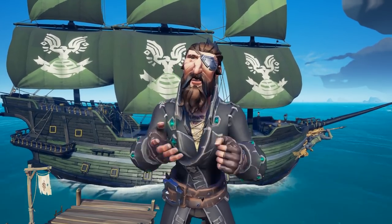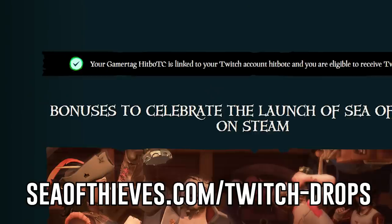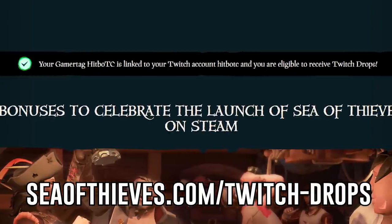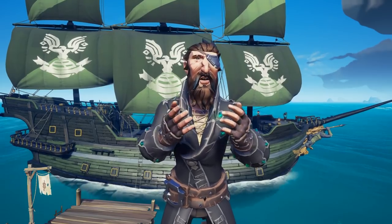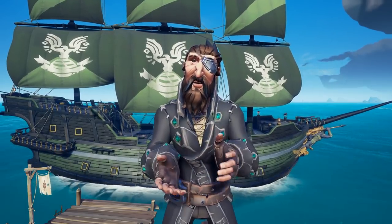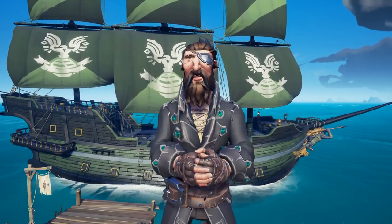A pro tip here is if you are having trouble logging in, open an incognito window and try logging in with that. Also, Rare has added on the seaofthieves.com website a new notification letting you know which Xbox account is connected to which Twitch account. Now if you forget what item is up for grabs on what day, visit seaofthieves.com/twitch-drops and you will be able to see which item is which on that website.